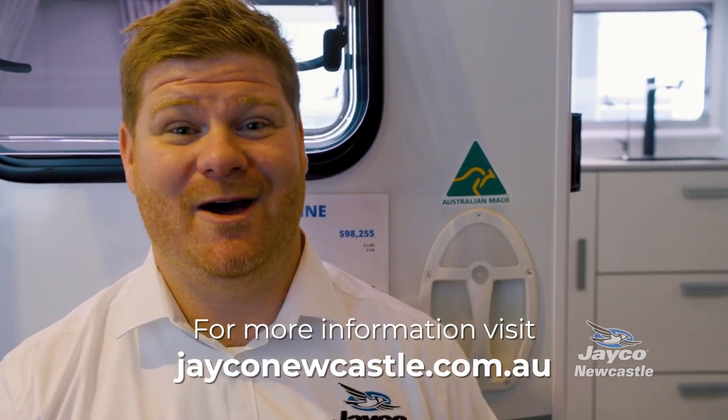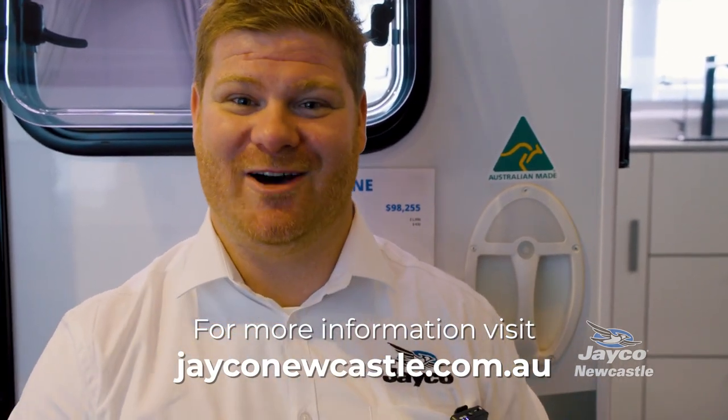So there you have it — a walkthrough of the 2022 Jayco Silver Line 2165-3. Luxury and plenty of storage are just some of the great features of that caravan. It also carries the Australian Made sticker, giving you peace of mind that when you're on the road, you're going to have a great time every time.